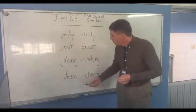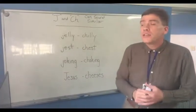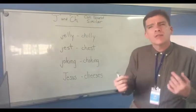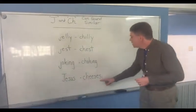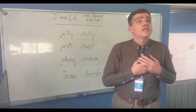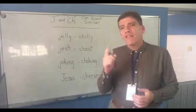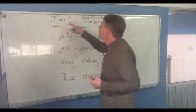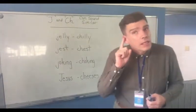And for our last example: Jesus. To this day, a lot of English speakers are Christians, and Jesus is also important in the religion of Islam, so we might be talking about him. But his name can sound a little similar to cheeses. So you don't want to get confused if someone says, I love Jesus with all my heart, and you're sitting there thinking, wow, they really love cheese. It must taste delicious. So remember, Jesus and cheeses can sound very similar — the letter J and the letter combination CH. When you're first learning, these sound almost identical, but try and keep a close ear out.